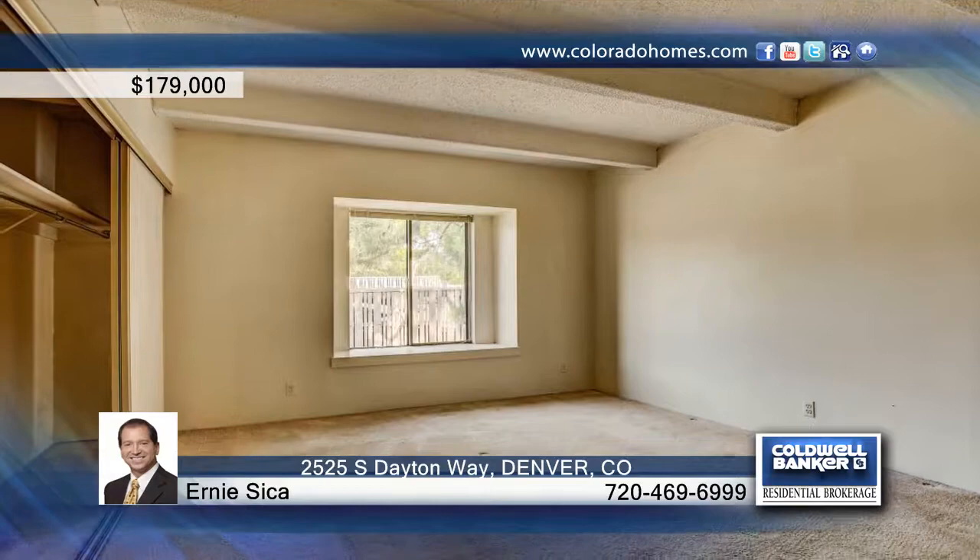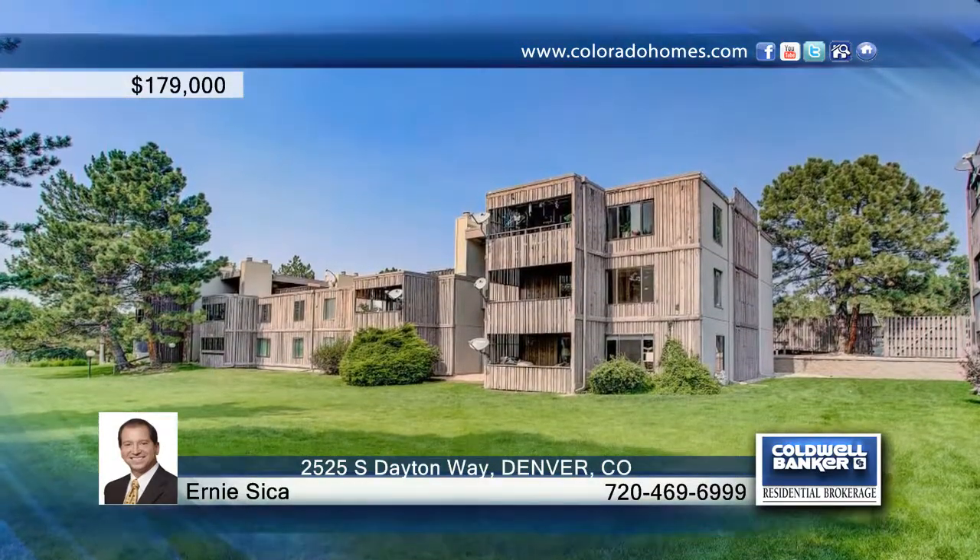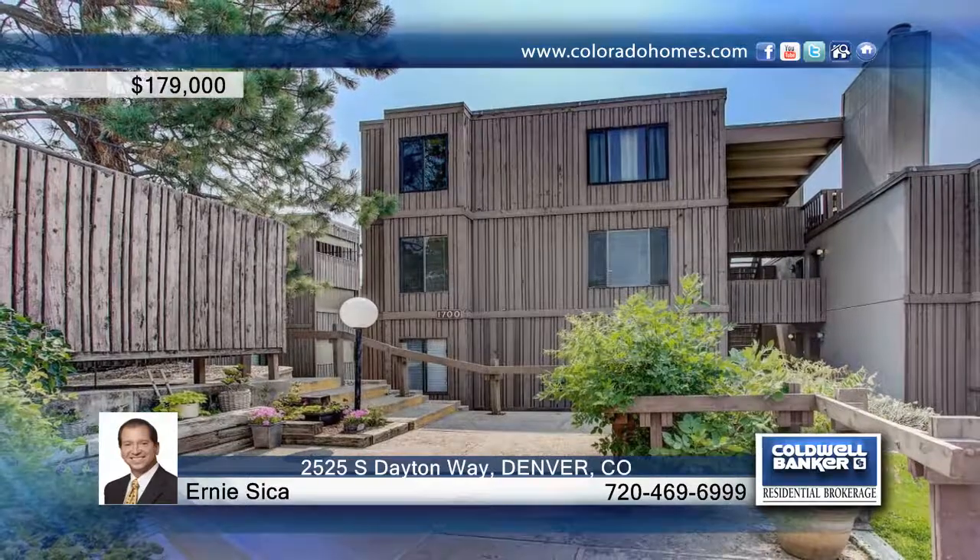This is a wonderful unit that is waiting for your personal remodel. Ernie Saika has the keys and would love to show you everything in person. Call now to schedule your private showing.